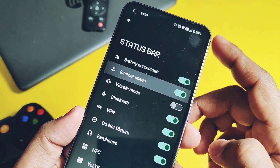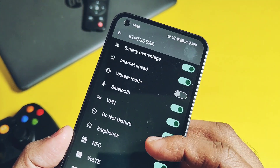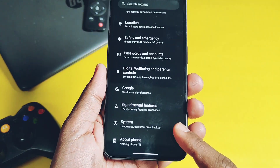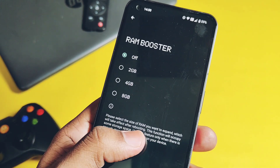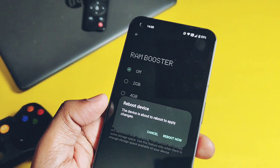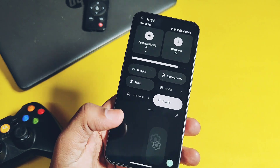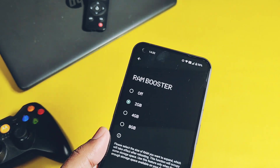Under the display option and status bar, you can now enable or disable different status bar icons. Some new options are available here, like internet speed — a network traffic indicator. Next, a new RAM Boost feature has been added under system settings. It's a virtual RAM — not a real RAM expansion — that uses some storage as virtual RAM. You can expand by 2, 4, or 8 GB, and a reboot is required for it to take effect.